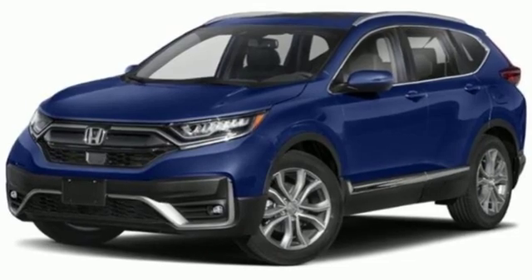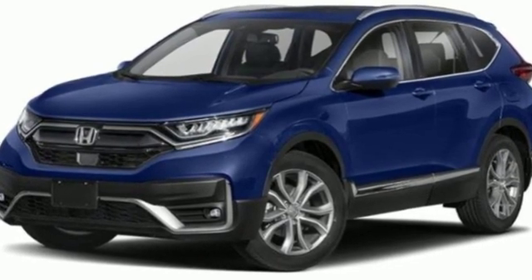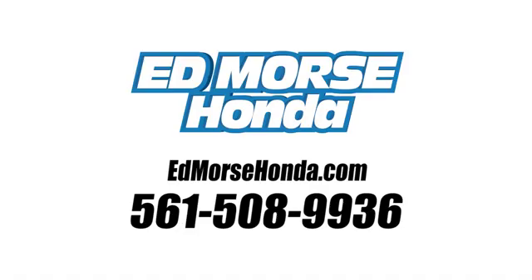Every Honda is designed with a driver in mind. Hurry in today and see it for yourself. Call us today at 561-508-9936. For value and for service, it's Edmars.